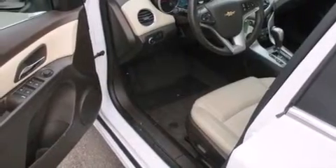Rear curtain airbags, rear seat child-proof door locks, a power driver's seat, air conditioning, and this vehicle has fewer than 18,000 miles on the odometer.